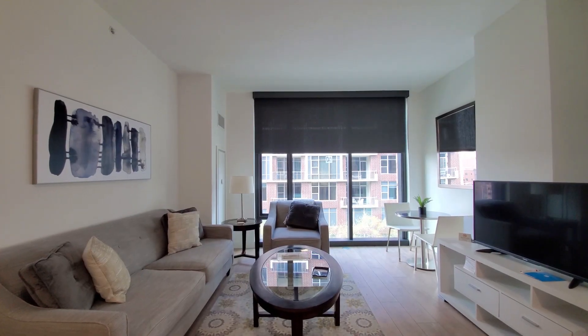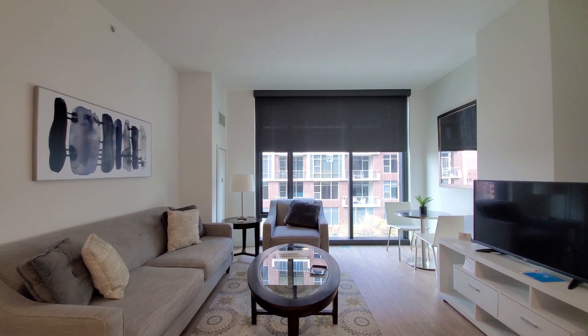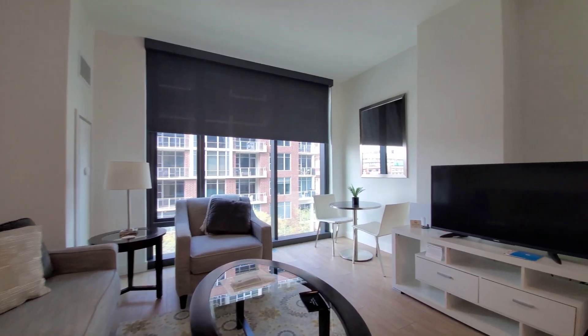I'm in apartment 518, a studio with a sleeping alcove, looking west toward floor-to-ceiling windows with roller shades. There's long-plank flooring throughout the apartment.